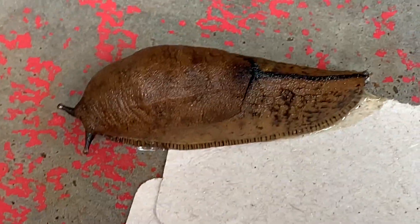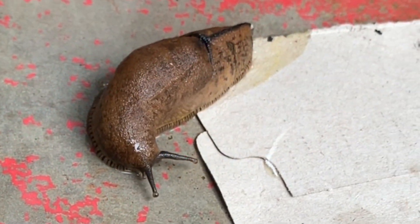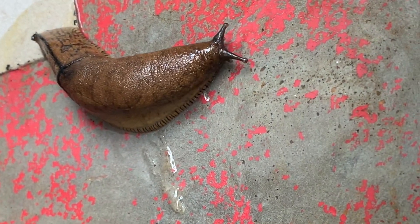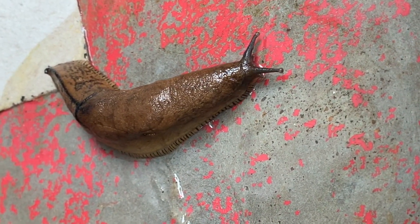A slug moves by rhythmic waves of muscular contraction on the underside of its foot. It simultaneously secretes a layer of mucus that it travels on, which prevents damage to its foot tissues.